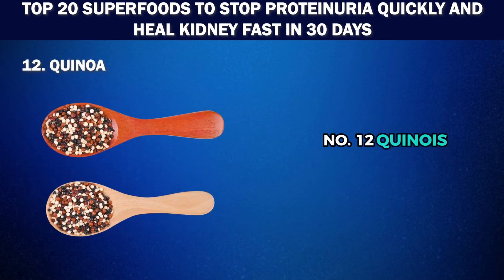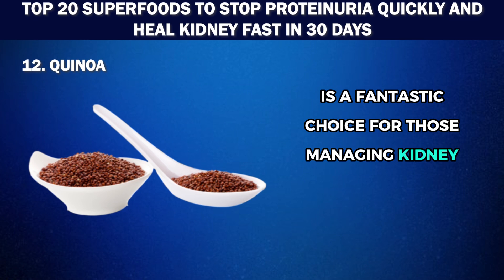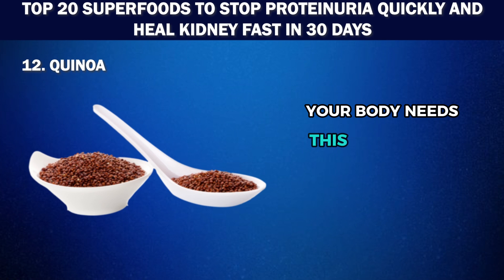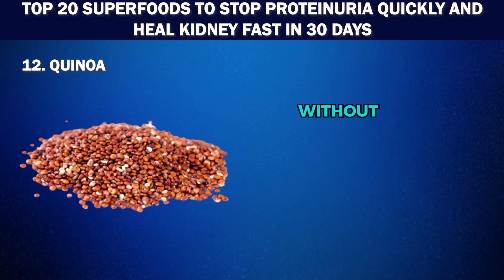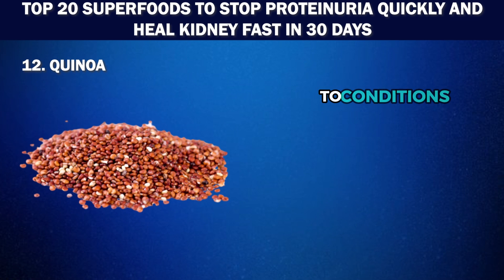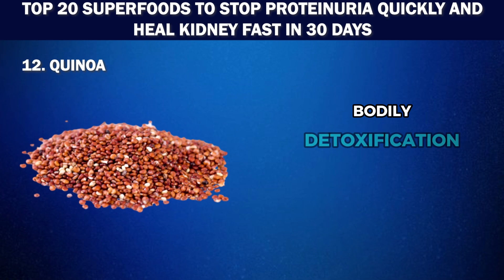Number 12: Quinoa. Thanks to its exceptional nutritional profile, quinoa is a fantastic choice for those managing kidney health. Unlike many grains, quinoa is a complete protein, containing all nine essential amino acids your body needs. This makes it an ideal solution for those looking to manage proteinuria, as it provides high-quality protein without excessive amounts of waste that the kidneys need to filter out. Quinoa is also rich in antioxidants and important minerals, which help lower the risk of high blood pressure and diabetes, and its high fiber content promotes digestive health and overall bodily detoxification.